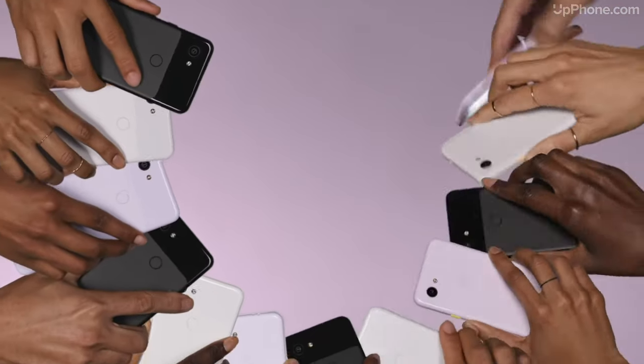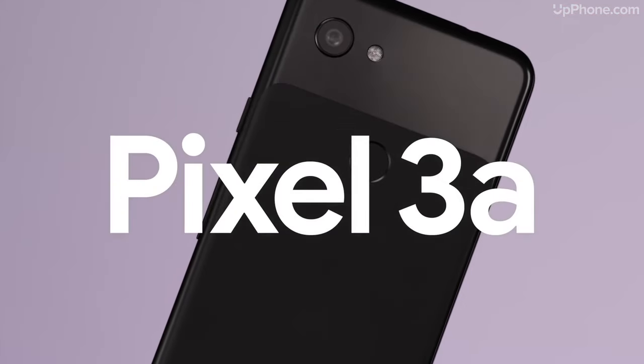With all these phones, you have to charge every night — as long as you can make it through a full day, that's really all that matters, and every phone can do that now. If you have battery issues, check out our YouTube video called 'Why Does My iPhone Battery Die So Fast?' — we'll link to that in the description below.